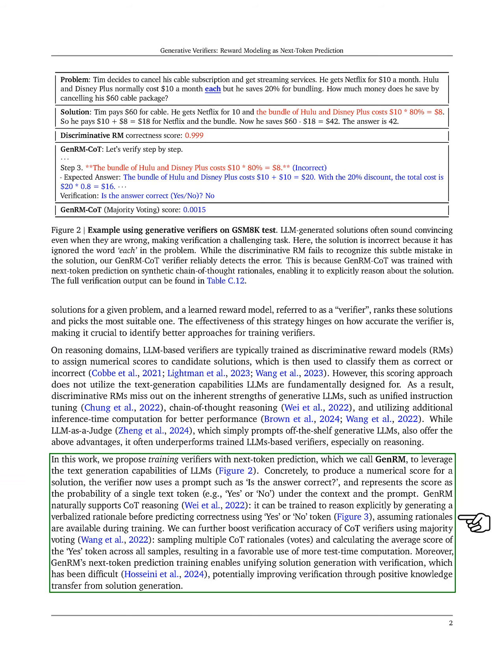We propose a new approach called GenRM, which trains verifiers using next-token prediction to better utilize the text generation abilities of LLMs. In this method, the verifier generates a prompt like 'is the answer correct,' and represents the score as the probability of a single token, such as 'yes' or 'no.'